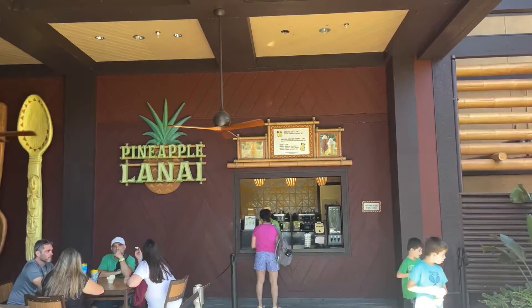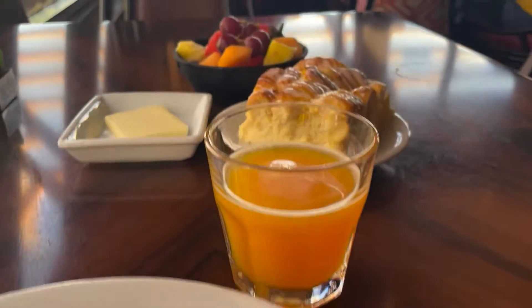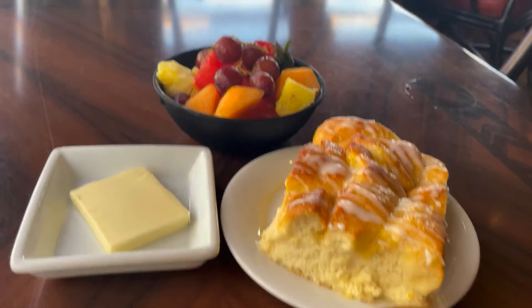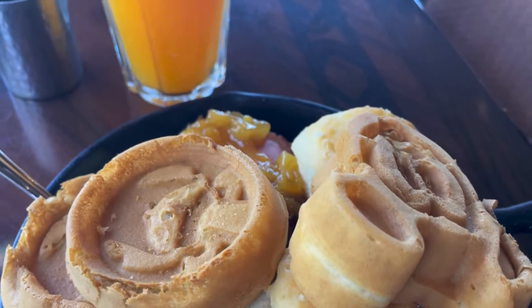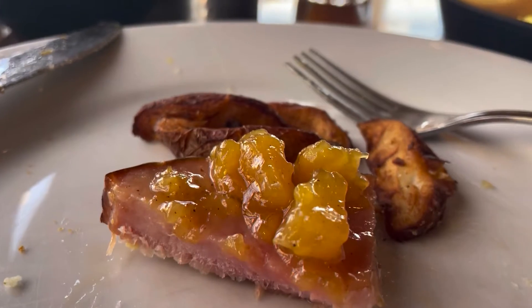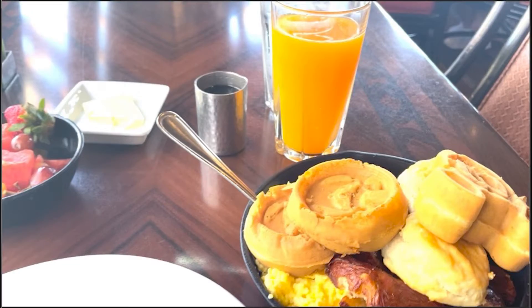The fresh fruit and the pineapple coconut bread were the highlights of the meal. The potatoes were also pretty good. Everything else was relatively average — other than the ham, the pineapple coconut bread, and the potatoes. It's quantity over quality here, like most buffets on property.